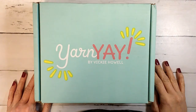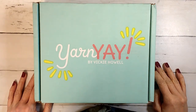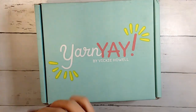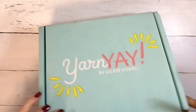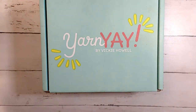Hi guys, it's Allie with Chaos Monkey and I'm doing the Yarnier unboxing for January 2021. This is my second month. Yarnier is from Vicki Howell and it's her monthly yarn club. She does give you a knit and a crochet pattern every month.